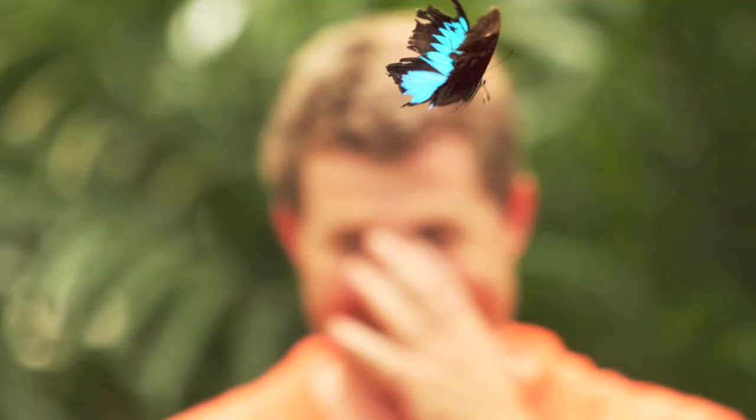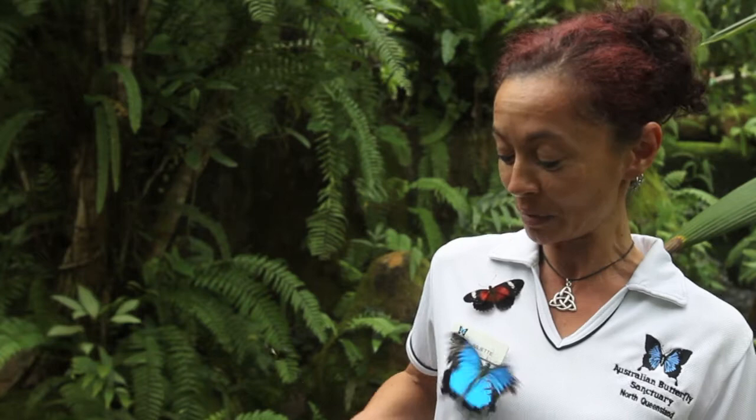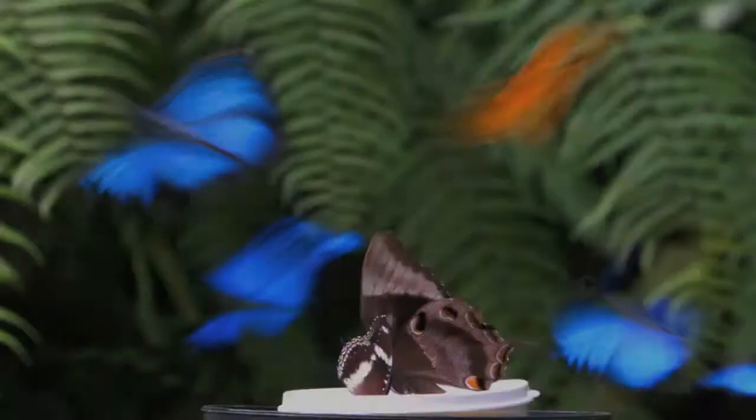One of the most rewarding parts of this is when people come in here and they're not actually interested in butterflies. And then you tell them a little bit about them and about their life cycles and they land on you all over the place. And we're starting to get quite excited because it's all the work involved here.